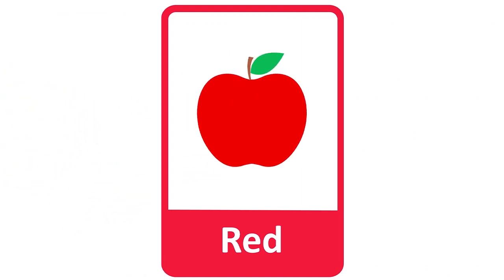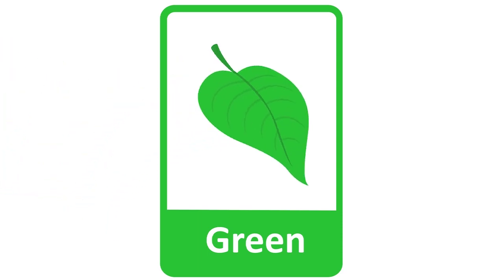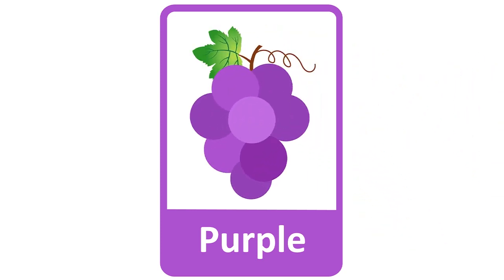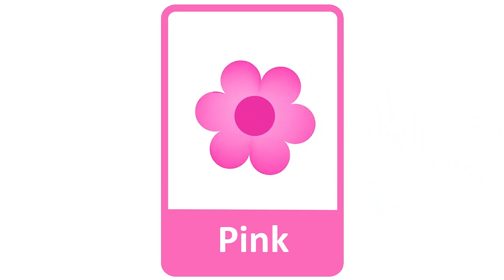Red. The apple is red. Blue. This butterfly is blue. Green. This floating leaf is green. Purple. Grapes are purple. Yellow. This rubber duck is yellow. Pink. The pretty flower is pink.